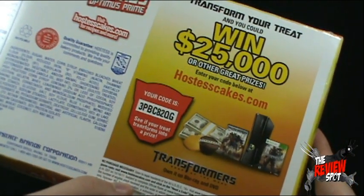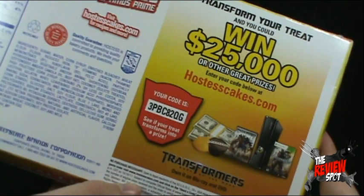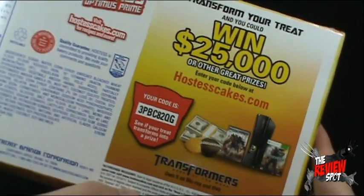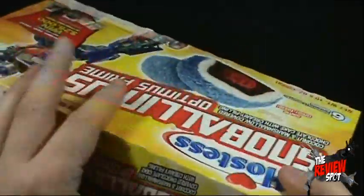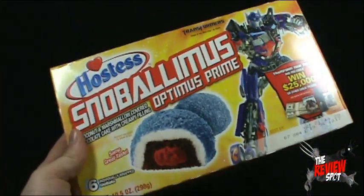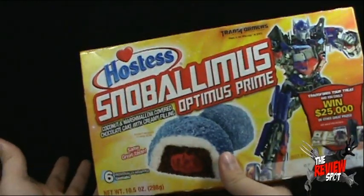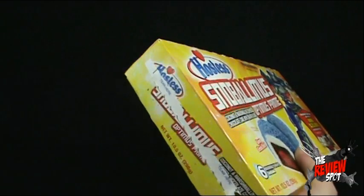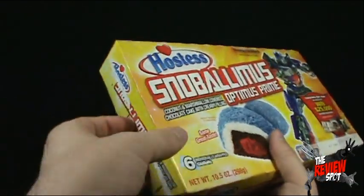Spot's totally giving away the code that's on this box. Oh well, that's my gift for you. If you guys win though, let me know — hook me up! So that is the Snowballimus Snowballs. A couple of people have asked when I was going to review these, so let's get these opened up. Just pull the perforation on the side here and get this opened up.